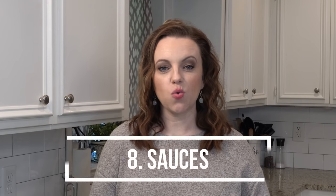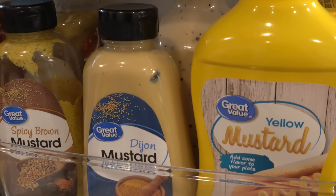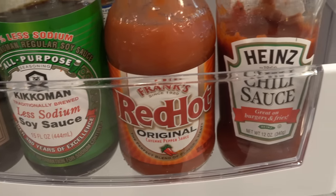Number eight would be your sauces. Obviously pretty much everybody has ketchup, mustard, and mayo, but I also always keep Dijon mustard on hand, Worcestershire sauce, soy sauce, and some form of hot sauce on hand as well.